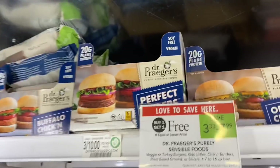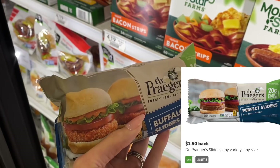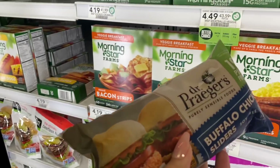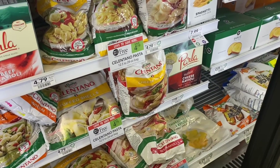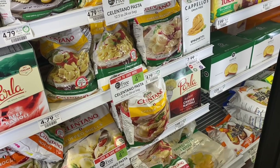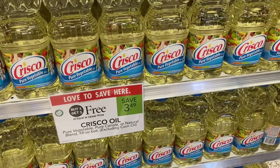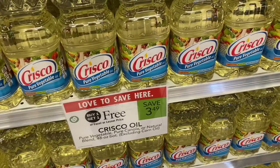Next we're picking up the Dr. Prager sliders. These are $3.33 each and buy one get one free, so we'll pay $3.33 in store but get back $1.50 each on ibotta — that's $3 back — making our final cost just 33 cents for two. If you like Celentano pasta, it's $4.79 buy one get one free, and you can print two $1 coupons from their website, making the final cost $2.79 for both. For vegetable oil at $3.49 buy one get one free, you're paying just $3.49 for two — a great deal.